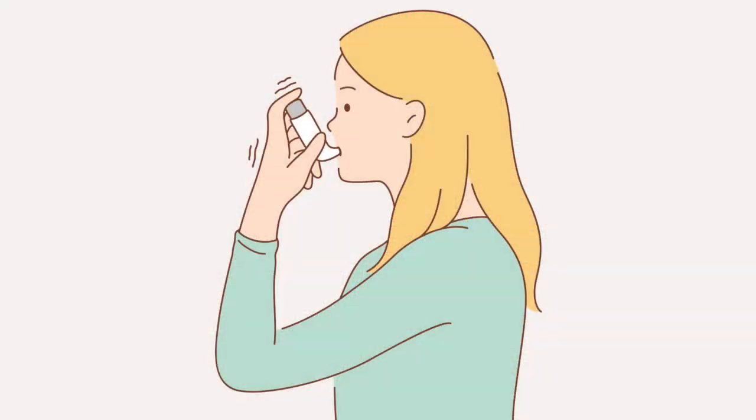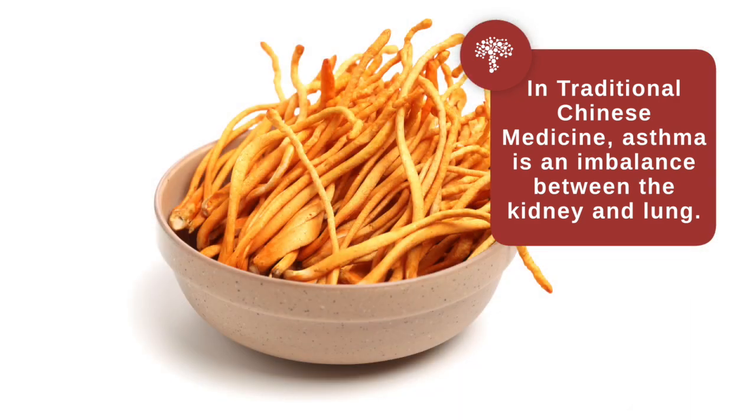There's good support for aging with cordyceps, but because it also supports the lungs, when we have a condition such as asthma — and I'm not suggesting you use this for asthma — this is an imbalance according to Chinese medicine between the kidney and the lung. Cordyceps is indicated for that in Chinese medicine.